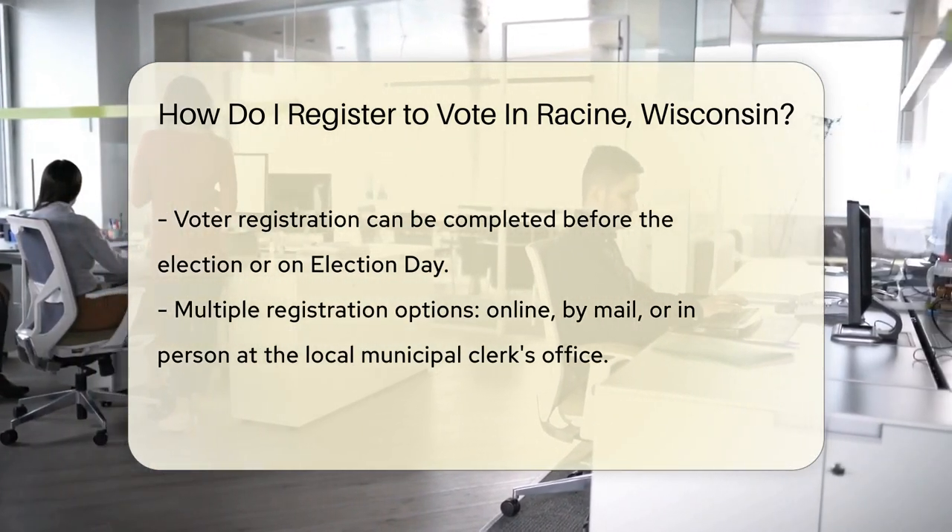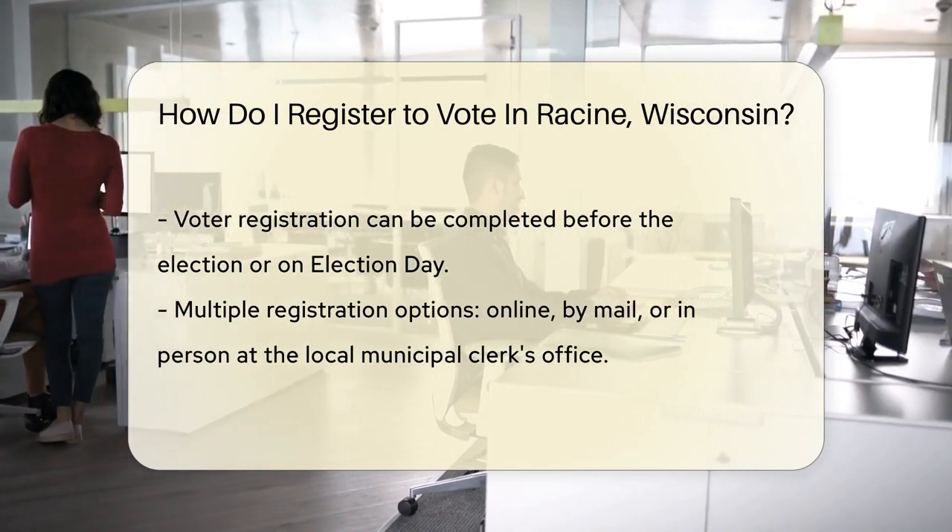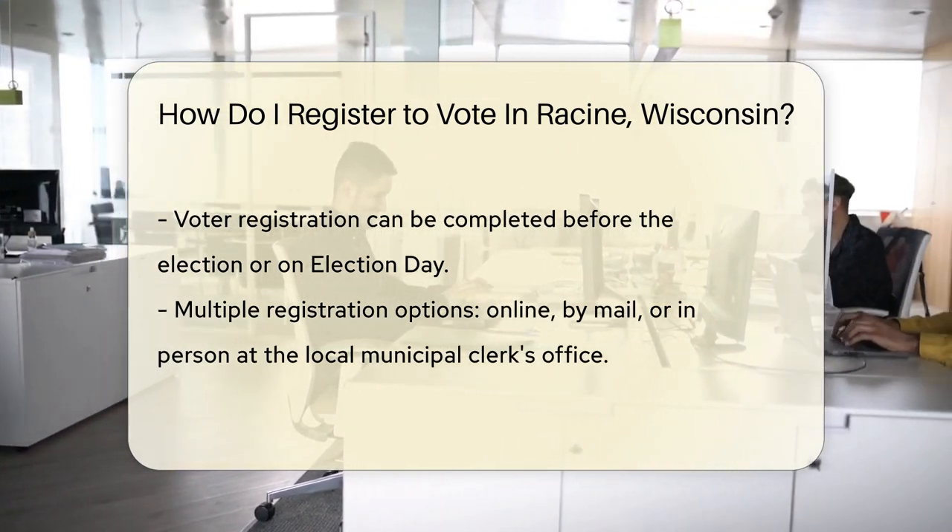Now let's talk about when to register. You can do so before the election or on Election Day itself. Flexibility is the name of the game.